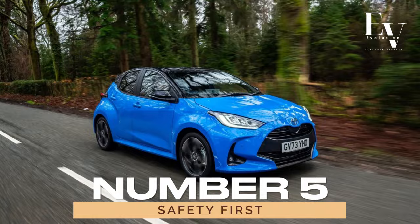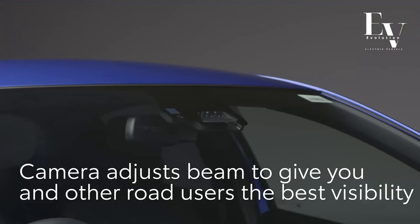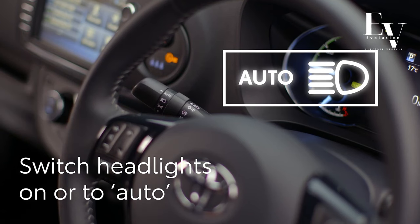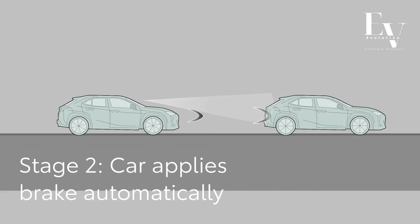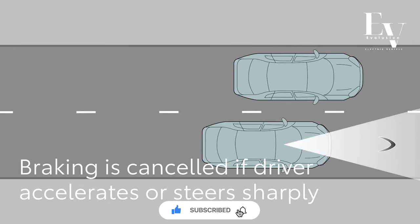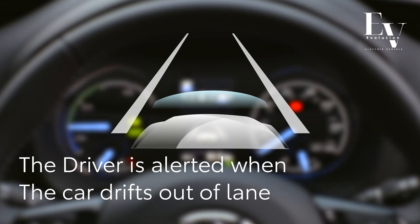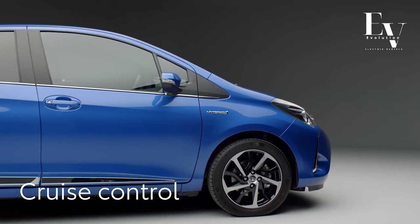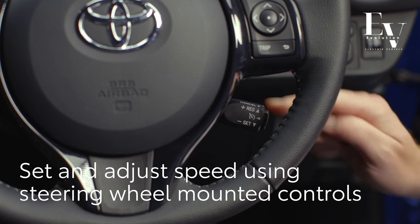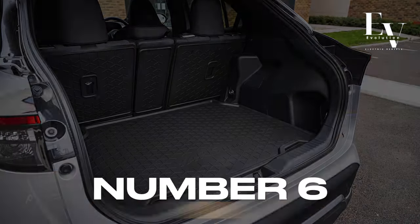Number 5: Safety First. When it comes to your safety, the 2024 Toyota Yaris Hybrid pulls out all the stops. Loaded with a comprehensive suite of advanced driver assistance technologies, this compact hatchback ensures you're always protected on the road. Automatic emergency braking stands ready to detect potential collisions with other vehicles or pedestrians, swiftly applying the brakes to prevent accidents. Lane departure warning alerts you if you unintentionally drift out of your lane, and adaptive cruise control maintains a safe distance from the vehicle ahead.